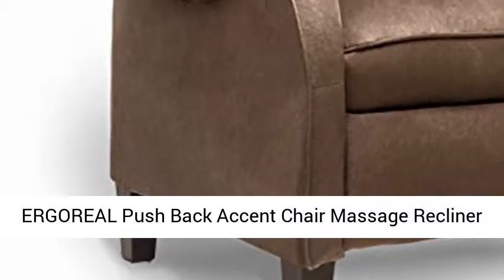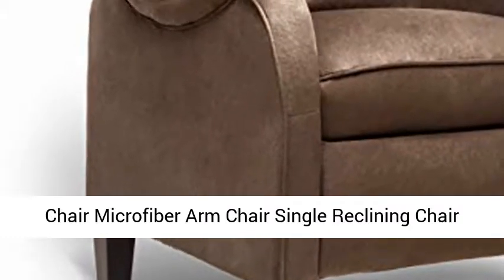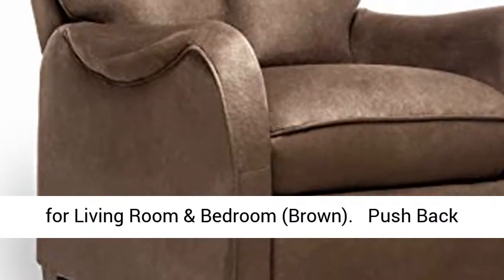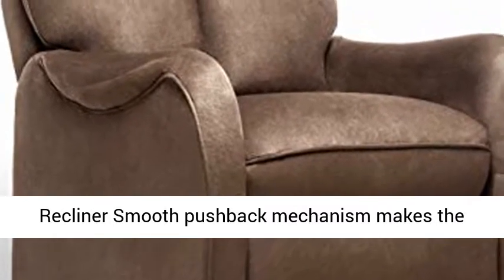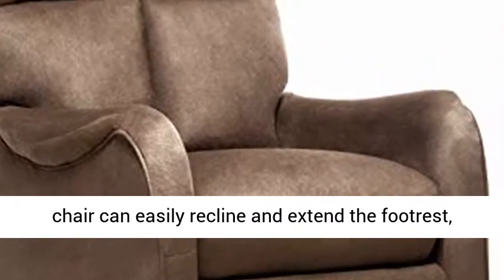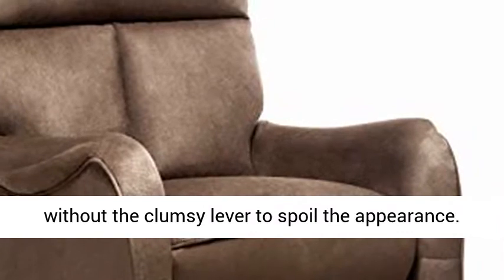Ergoreal Pushback Accent Chair Massage Recliner Chair, Microfiber Arm Chair, Single Reclining Chair for Living Room and Bedroom, Brown. The pushback recliner features a smooth pushback mechanism that allows the chair to easily recline and extend the footrest without a clumsy lever to spoil the appearance.